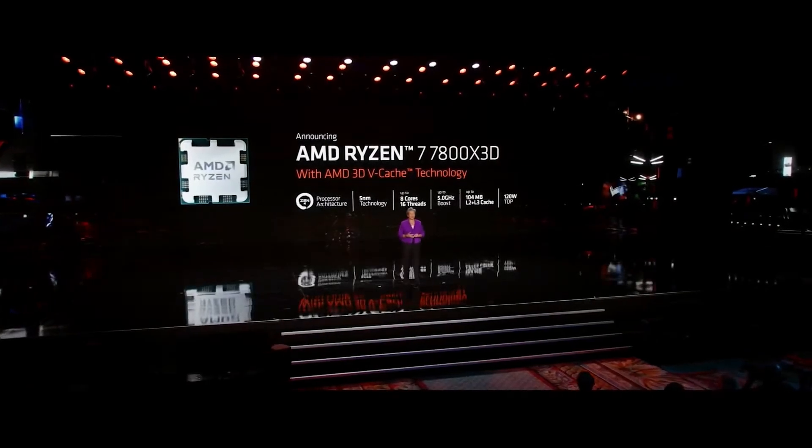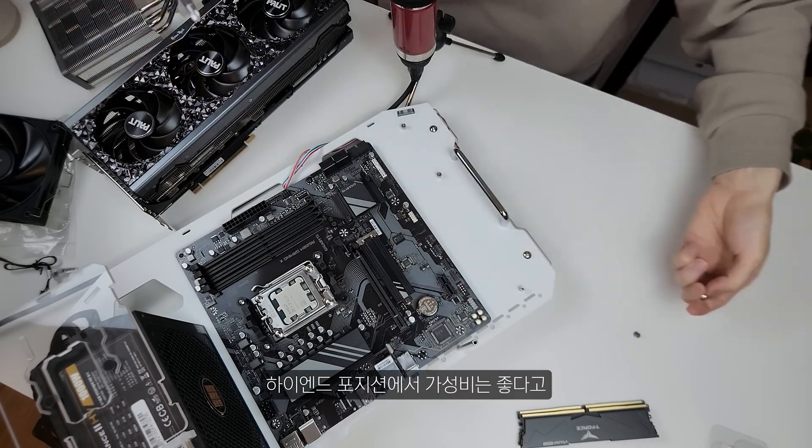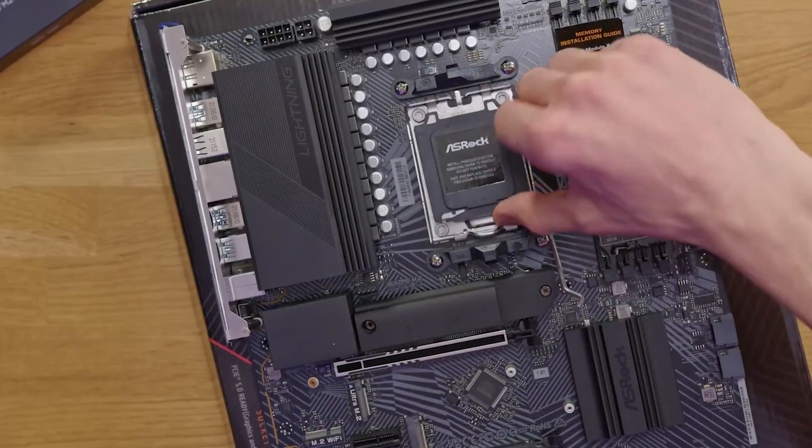What's up, guys! The recently-launched AMD Ryzen 7 7800X3D has been tested on an A620 motherboard and delivers just as good gaming performance as an X670.